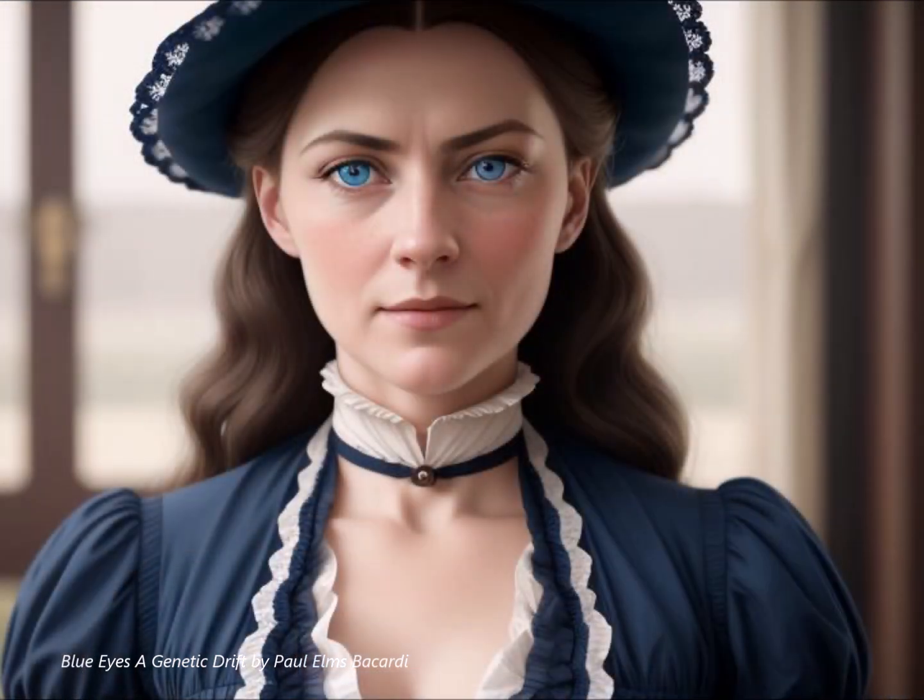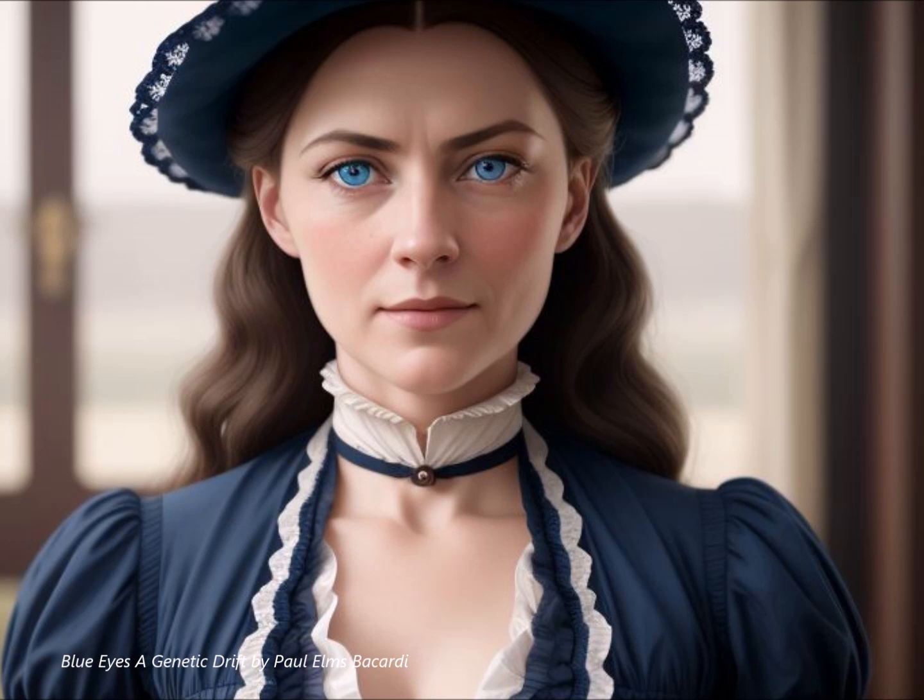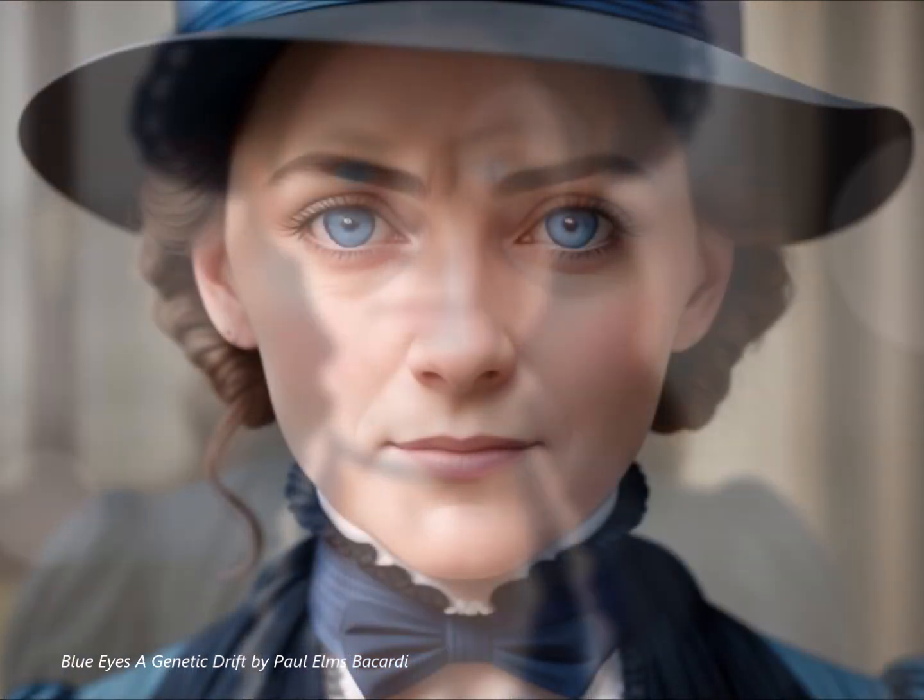What's so captivating about blue eyes is that unlike what many people assume, they're not some ancient feature of our species. They're actually a surprisingly recent development in human history.